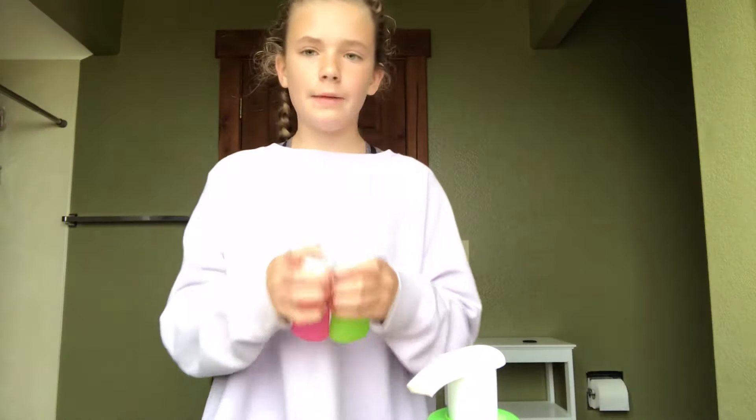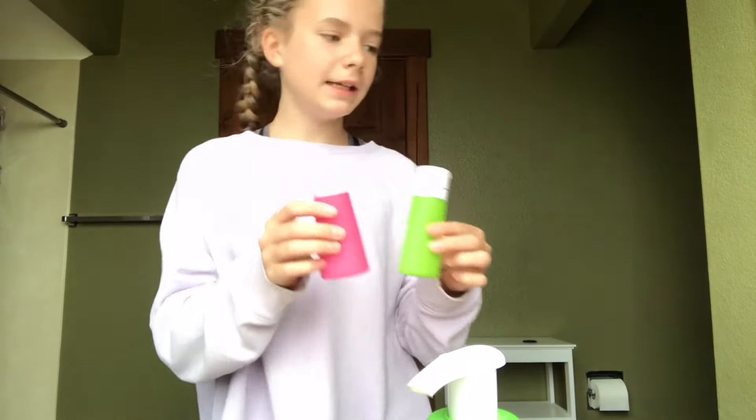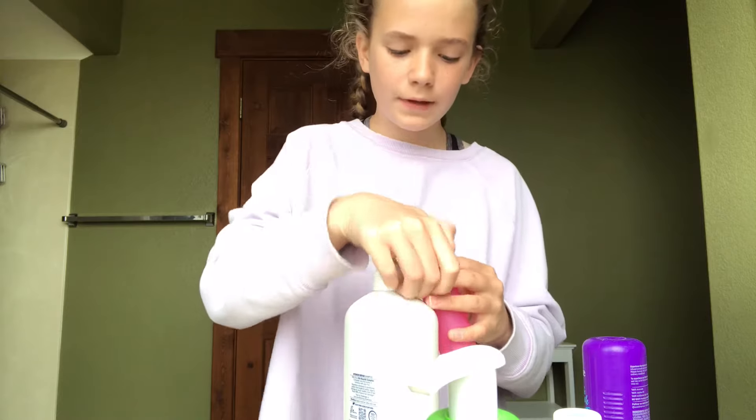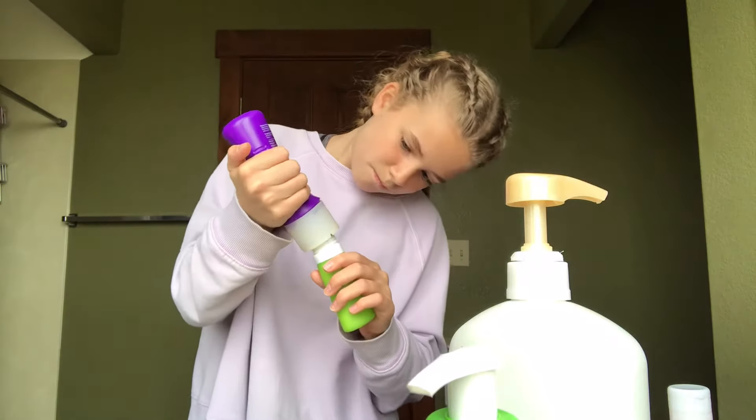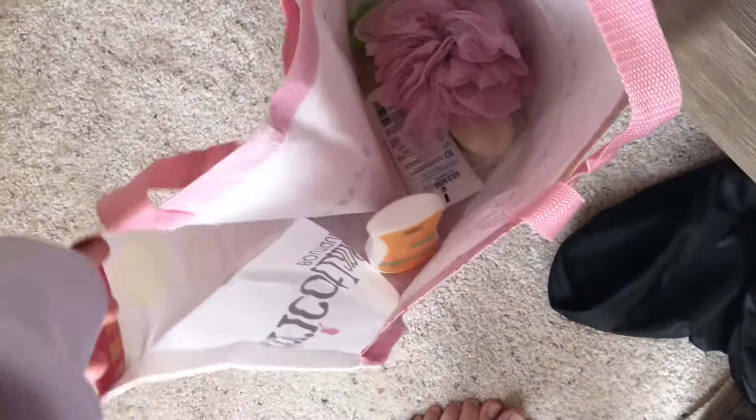We are in my bathroom. For my shampoo and conditioner I'm just going to pack them in these two cute little containers. Tip number two is to bring a tote bag — when you're going to shower you can put all your toiletries, change of clothes, and towel right in there instead of carrying it all separately.